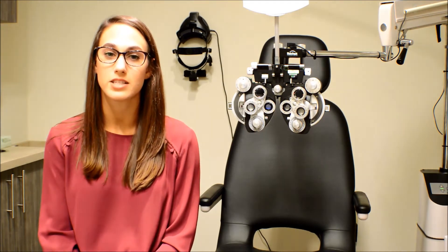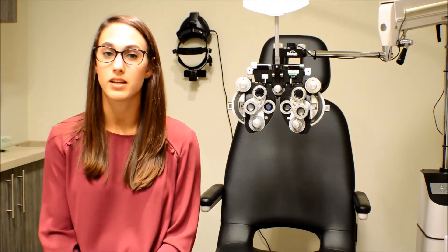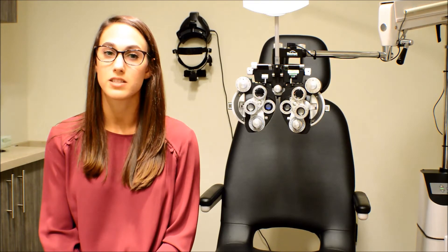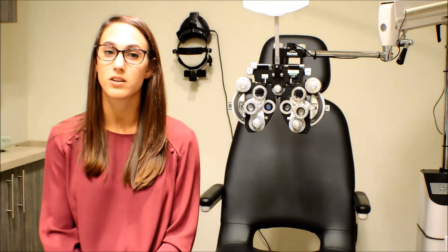When eyes become dry, they send a message to the brain that there is something in the eyes. In reality, there is nothing in the eye, including a good quality tear. In response, the eyes produce a high quantity of low quality tears, causing our eyes to water.